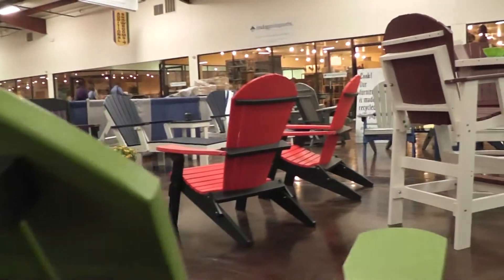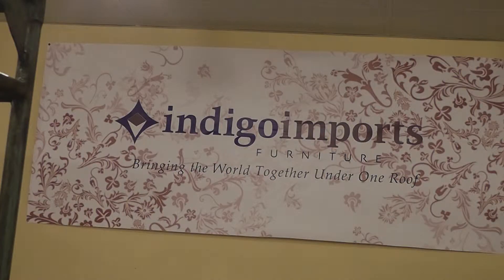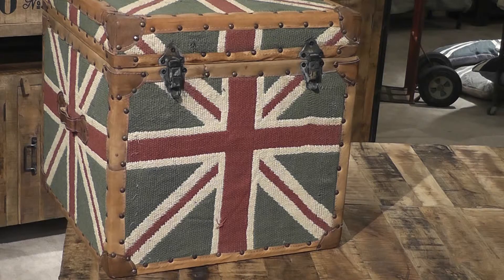You can also order the lawn furniture in custom colors for your favorite team. Across the hall, Missouri-based Indigo Imports was a popular destination for buyers attracted to pieces made out of reclaimed wood from India.